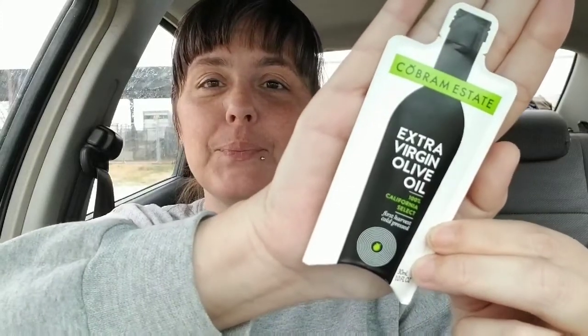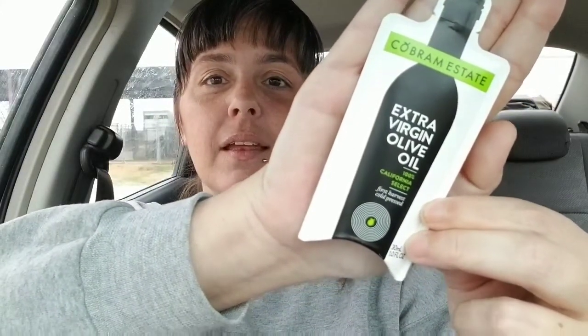This is one of my favorite products. I've never tried this brand, and I'm really afraid I'm gonna butcher the name, but I'm gonna try to pronounce it — Cobram Estate. I'm probably totally butchering that. It's extra virgin olive oil, 100% California select, first harvest, cold pressed. I love the packaging; I think it's totally cute. I love extra virgin olive oil — you can use it to make salads or cook with.